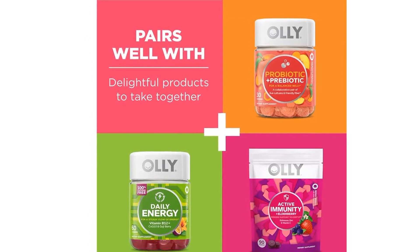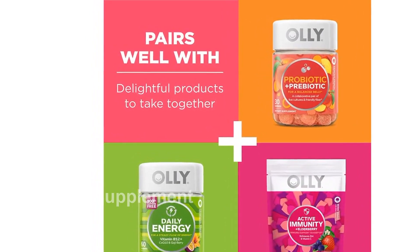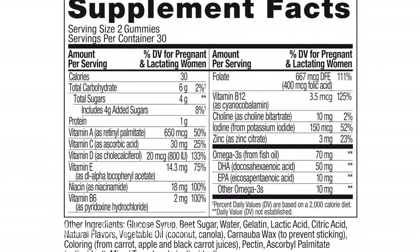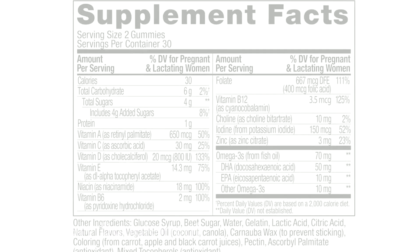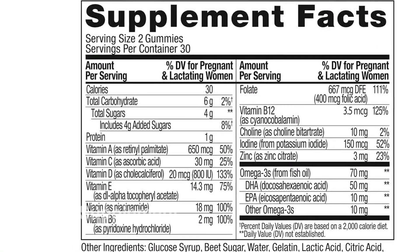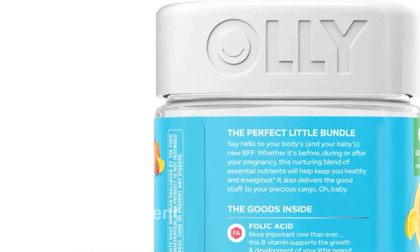This nurturing blend provides essential nutrients plus omega-3 DHA to keep you healthy and energized during and after pregnancy, delivering the necessary nutrients to your baby. Folic acid supports the growth and development of your baby, while DHA supports healthy brain and eye development.